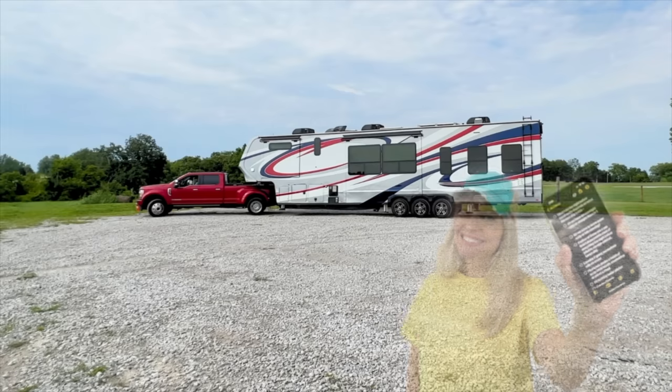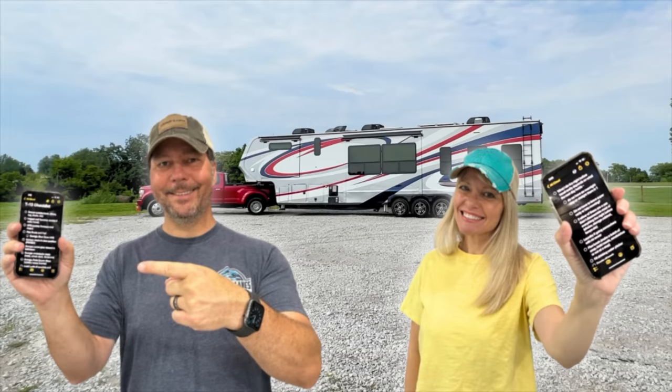Getting your home on wheels ready to travel can be a lot of work, and we make sure that we don't miss a thing by using checklists. We've used checklists since the very beginning and we still use them every single time, because you're outside, you're doing stuff, you get distracted, you might forget something. So having a checklist is imperative.